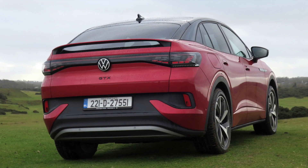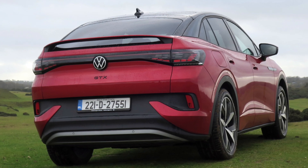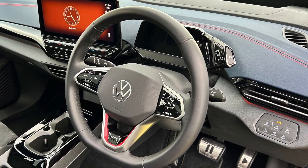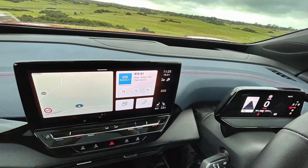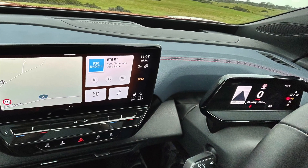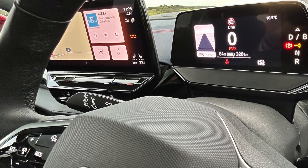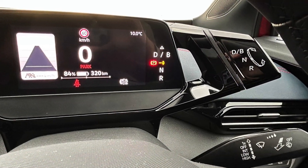The rear features an integrated spoiler on the tailgate that lines up well with the flanks of the car. Inside, the instrumentation is exactly as in all the other ID cars. The small driver's screen with basic driving and range information, and the central touch screen is relatively uncomplicated.